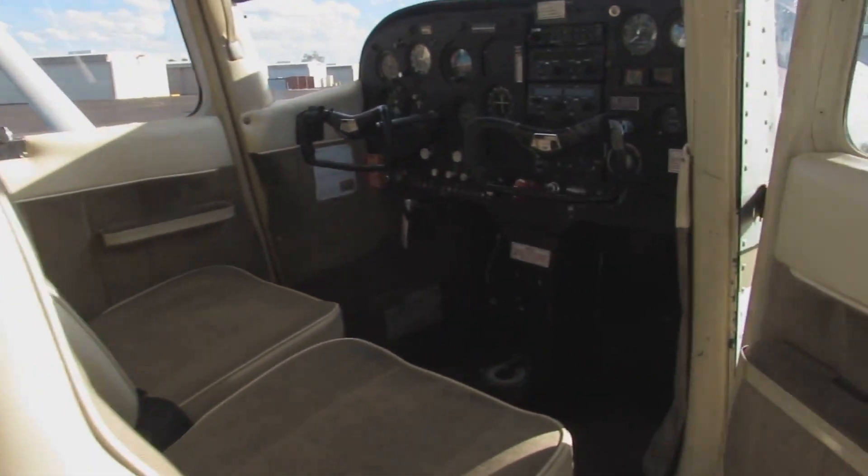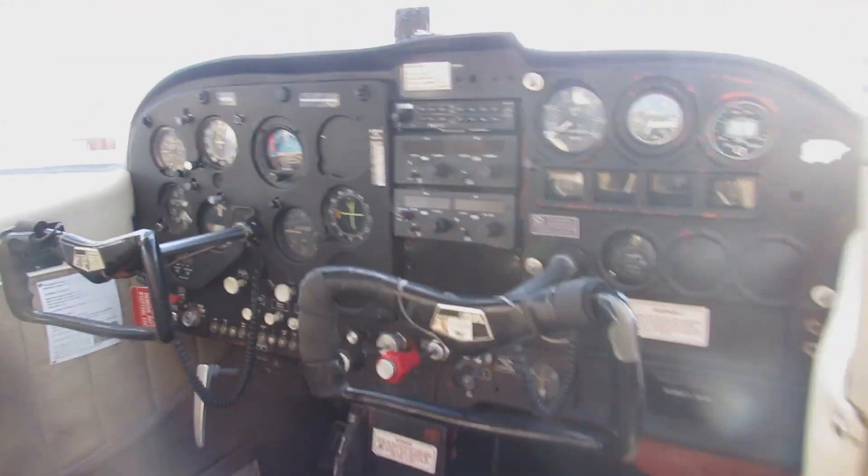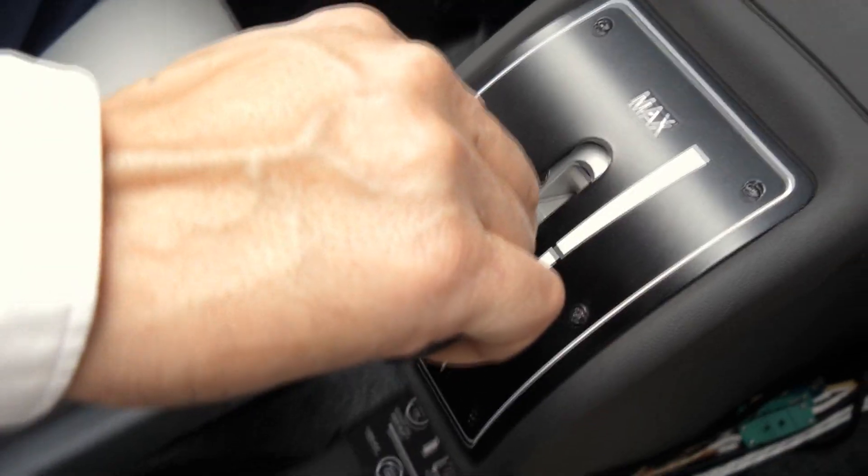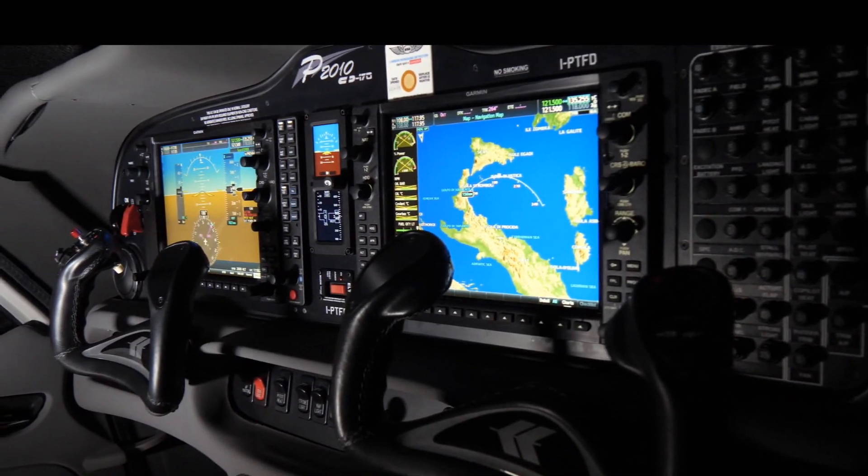We will start with speed. The Cessna 172 has a max cruise speed of 124 knots and a stall speed of 48 knots, while the P2010 has a max cruise speed of 134 knots and a stall speed of 52 knots.